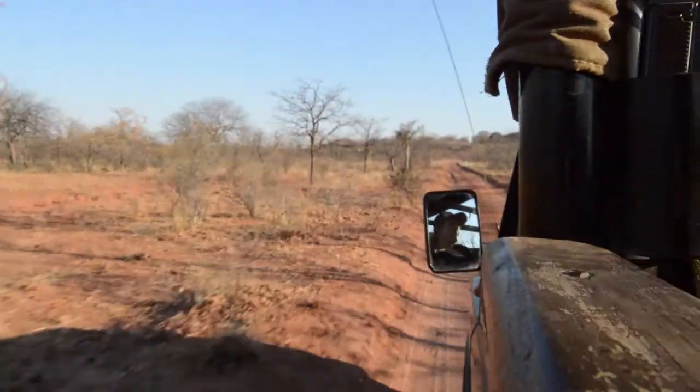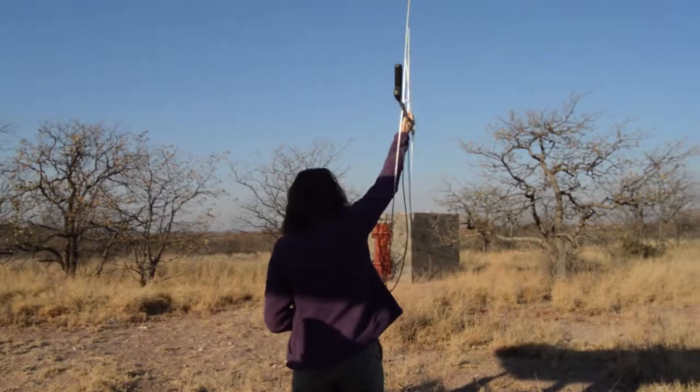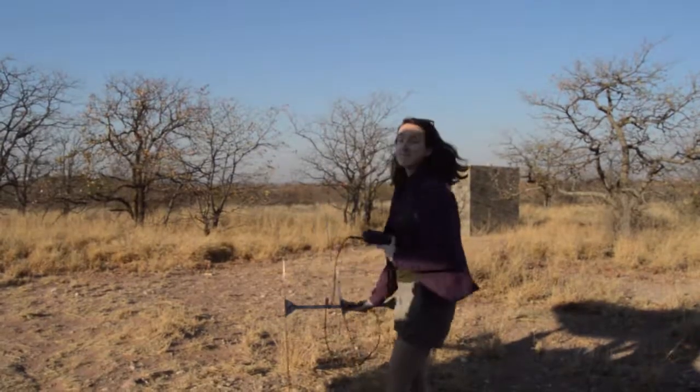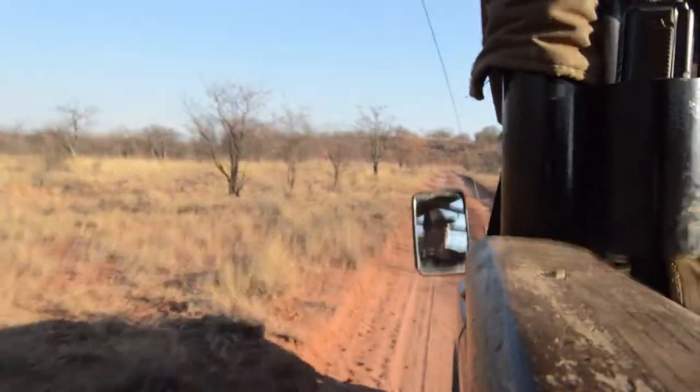Once we know the general direction that the animal is in, we'll jump back in the car and drive to a different spot and get the telemetry out and check again. This gives a more accurate view of where the animal might be on the reserve. We do this a few times, kind of like a triangulation. While driving around, you always see a lot of cool stuff, and some of it we take note of, like these tracks.